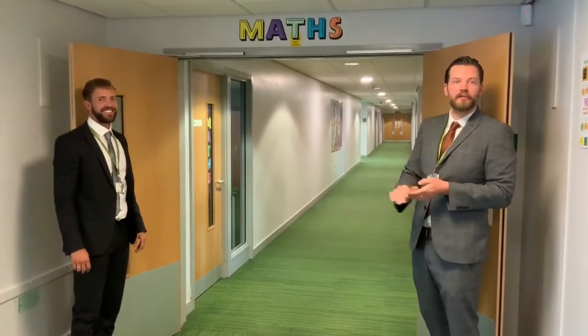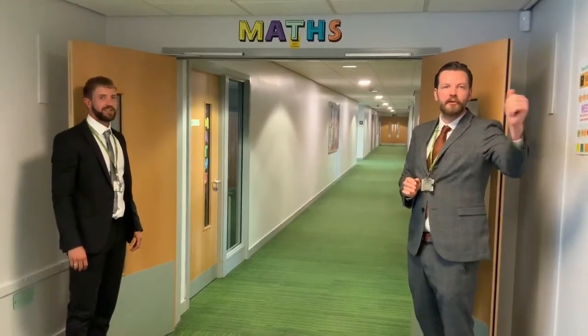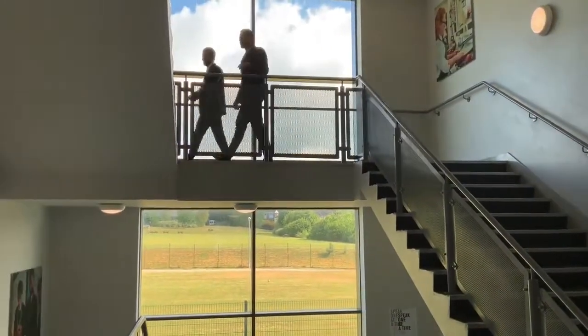Here we are on the first floor in C block — this is our maths corridor. Maths is one of the core departments in our school. We will take the stairs straight to our top floor and up to the humanities. Here we are on the top floor of C block, where we have the humanities department with geography and history. You will do both subjects within the Year 7 curriculum.